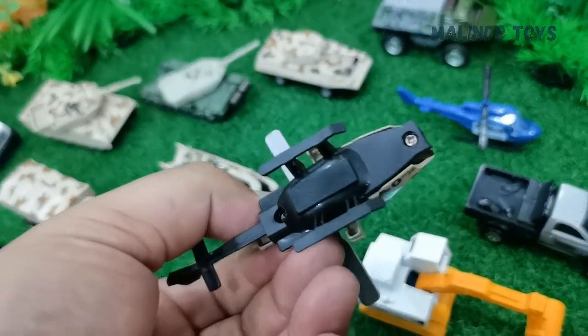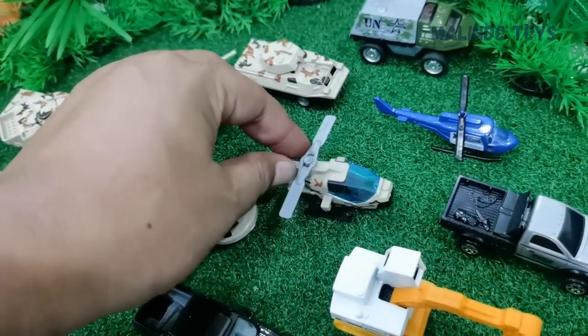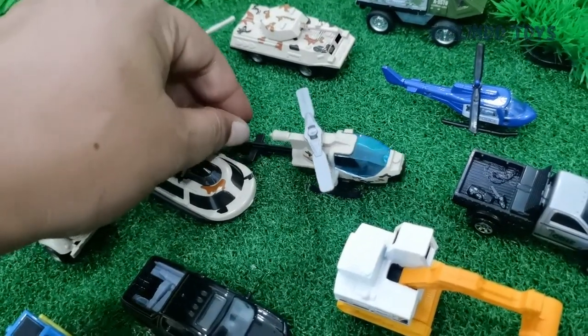The next one doesn't have a visible name, but this is like an Apache helicopter — used for attacking the enemy.